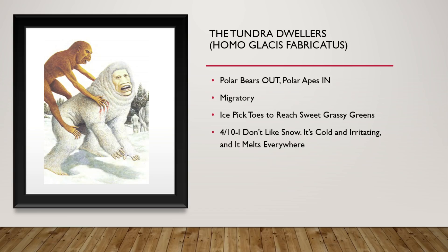These are the Tundra Dwellers. Polar bears are out — it is time for the polar apes. They are migratory as they try and stay within a comfortable temperature range. As it gets warmer in the summers, they will migrate north; as it gets colder, they migrate south. They have ice-picked toes to reach sweet grassy greens underneath the ice. 4 out of 10. I don't like the snow — it's cold and irritating, and it melts everywhere.